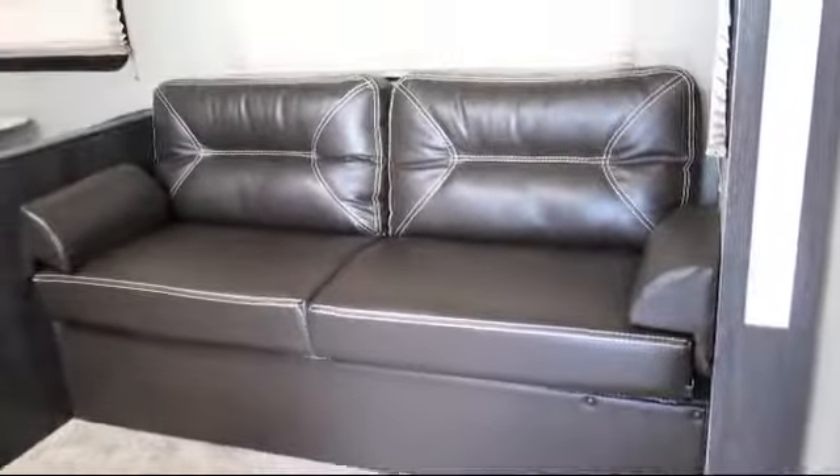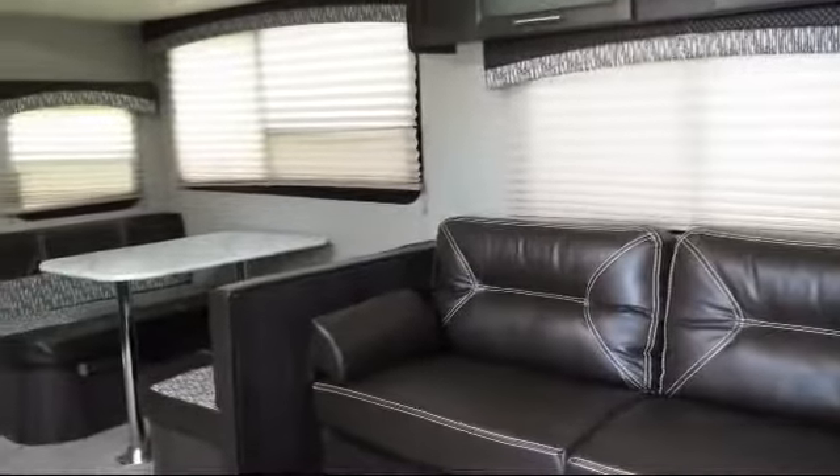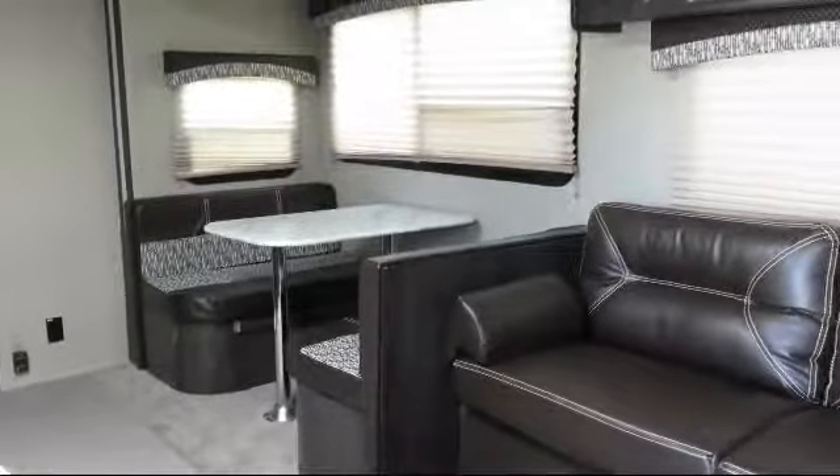Living area television, fire extinguisher, L-shaped kitchen counter, overhead kitchen storage, double door refrigerator, and dual bedroom nightstands.